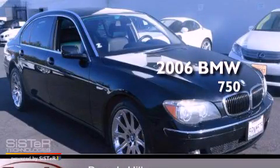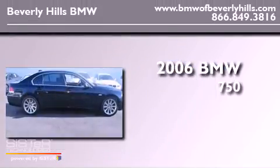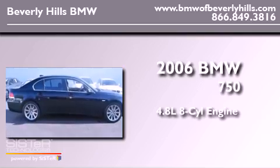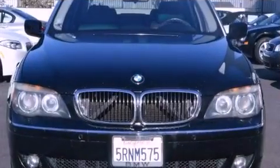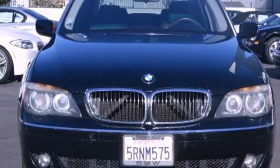This is a 2006 BMW 750. It features a 4.8-liter, eight-cylinder engine and an automatic transmission. All of the following features are included.